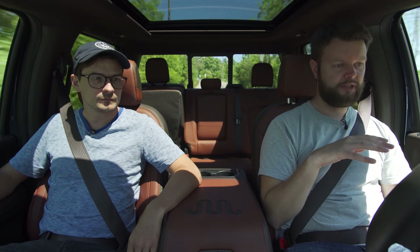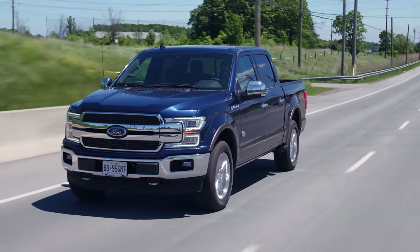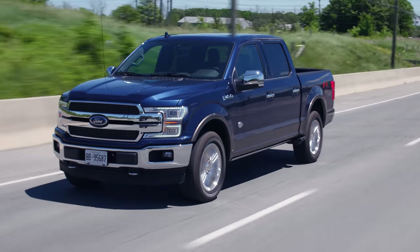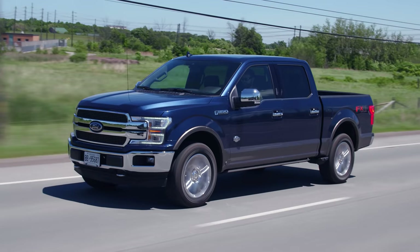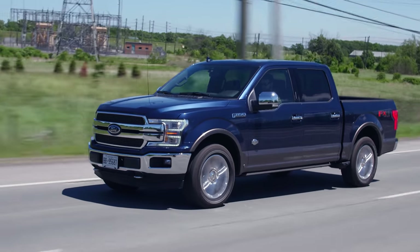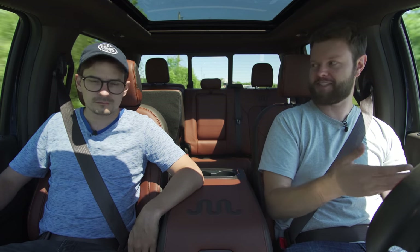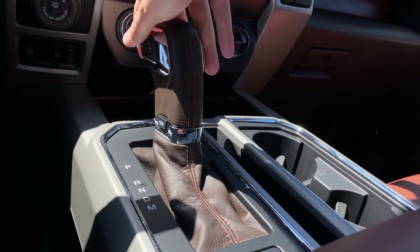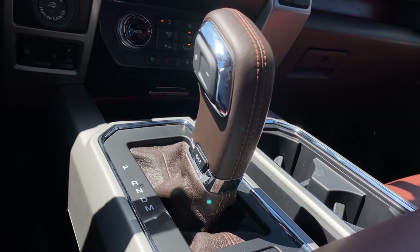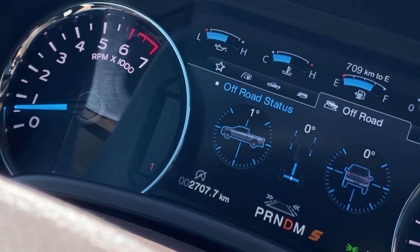Let's talk about this EcoBoost engine. It's torquey and the sound is very pumped-in. It's like very slow when you floor it — no matter what gear you're in, everything takes its time to get moving. It takes a little bit of time to build boost, but you do have quite a bit of torque. It does kind of sound like it's trying to imitate a V8. You don't have paddles to shift with — you have to put it into manual mode and use the shifter. This has a 10-speed auto, which is pretty smooth, but there are a lot of gears to go through.